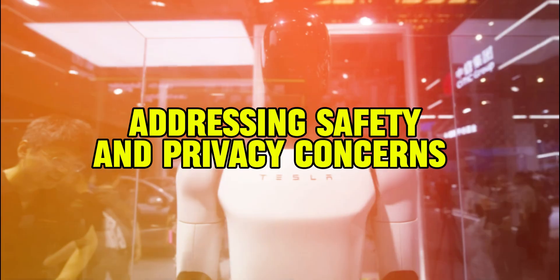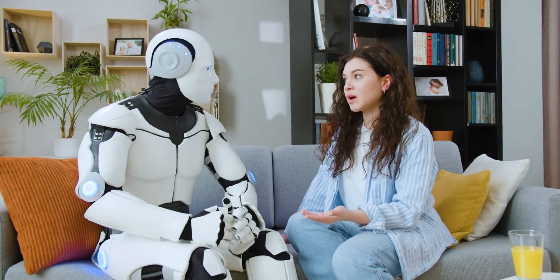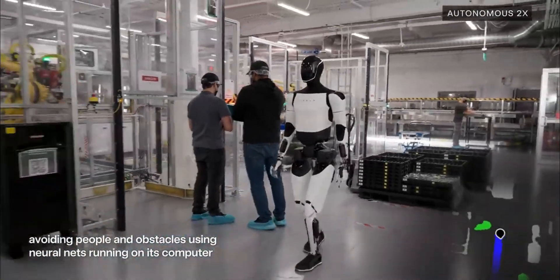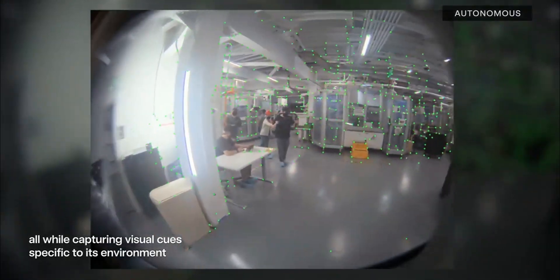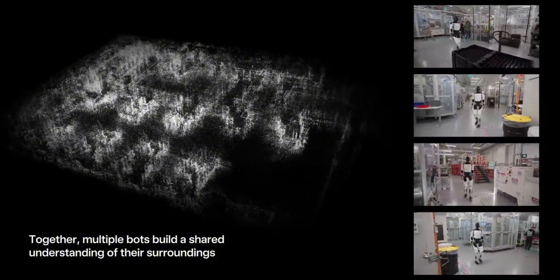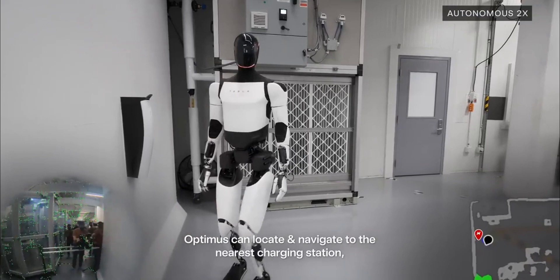Introducing a robot into a home raises questions about safety and privacy. Tesla has implemented multiple safety protocols in Optimus, equipping it with sensors to detect humans and animals in its path. Additionally, the AI includes decision-making capabilities to prevent potentially harmful actions, ensuring the robot remains non-threatening and user-friendly.